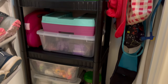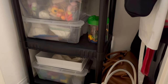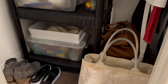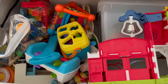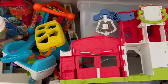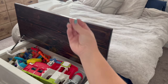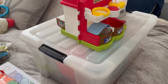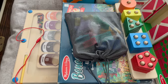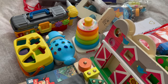This toy chest worked well for us for a while, but a lot of the toys, even when they were all kind of organized and nicely put away, are on top of one another and get messy really easily. The lid is also very heavy and could hurt little fingers if the kids aren't super careful while closing it. So I figured I would remove the toys and see if I could reorganize them in bins so that each bin has items of similar categories.